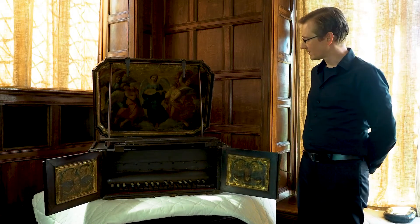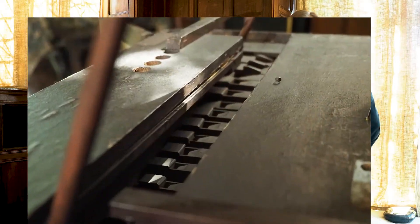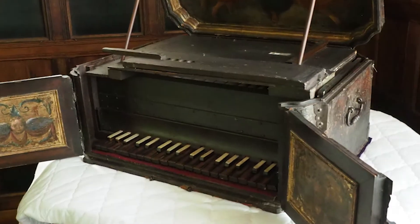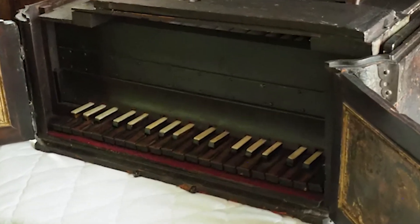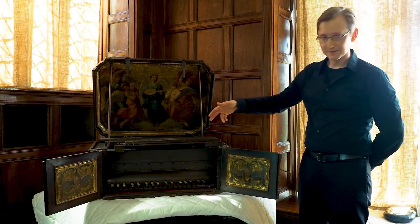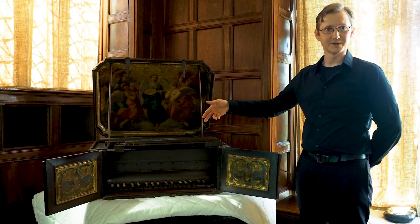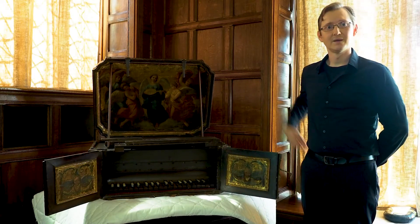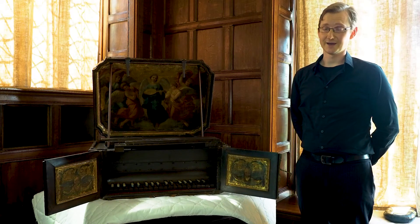Just like its larger cousins in churches, this organ has a compact set of pipes inside, which are operated by a keyboard of three octaves. The air is supplied by bellows, which sit on the top of the instrument, and would probably have been powered by a foot pedal mechanism, since there was no electricity at the time.